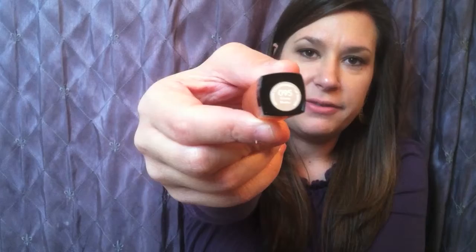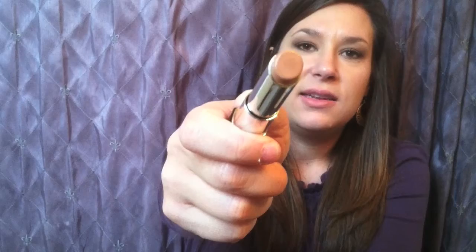Then I have a Revlon Lip Butter in the shade Creme Brulee — number 95. I tried to swatch it and you really can't see it, it's very glossy and moisturizing. That is the shade right there, and I love, love, love this. I want to try more of the lip butters. I got mine at Target — you can also get it at drugstores, Walmarts, and Targets. I think it was close to $6.50.